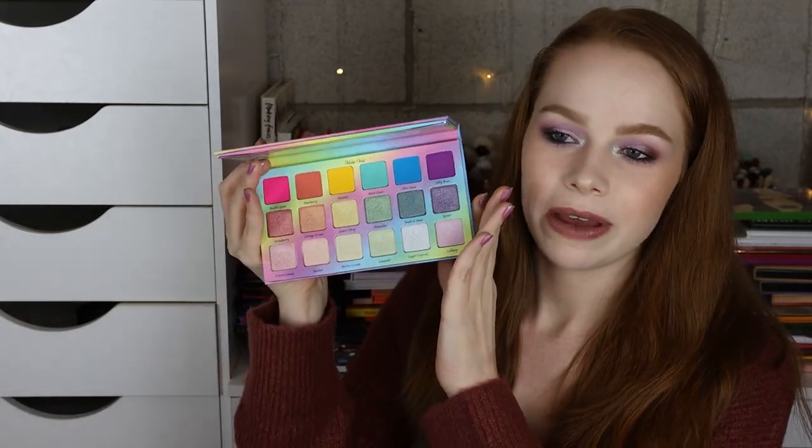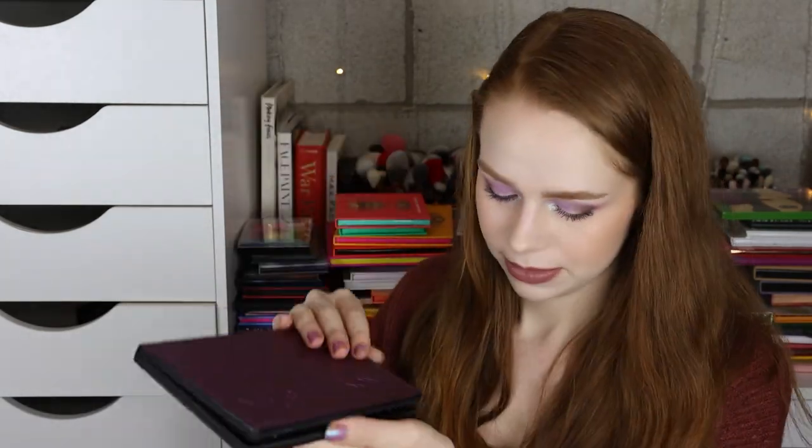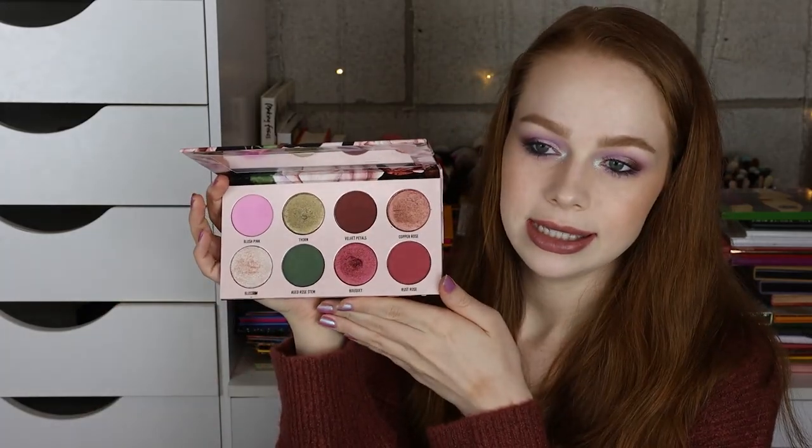Next I have the Violet Voss Sugar Crystals palette — another one of my favorites. I have the Menagerie Pastel Pup. The Natasha Denona Lila palette. The Certify Tropical Wonders, which I love — such a good rainbow matte palette. The Gimme Glow Cosmetics Vintage Rose palette. And then my favorite neutral palette of all time, the Natasha Denona Gold palette.